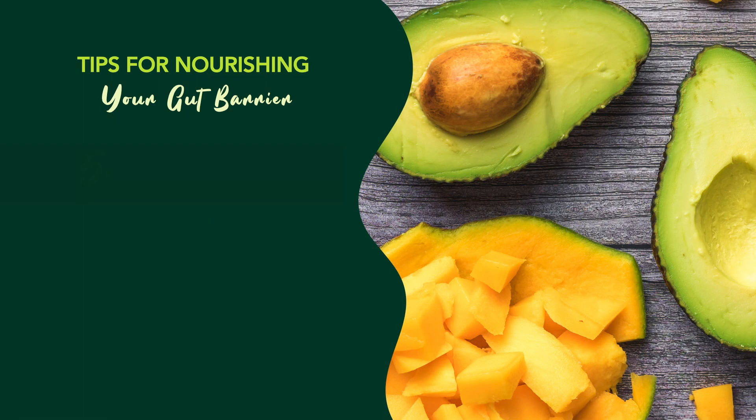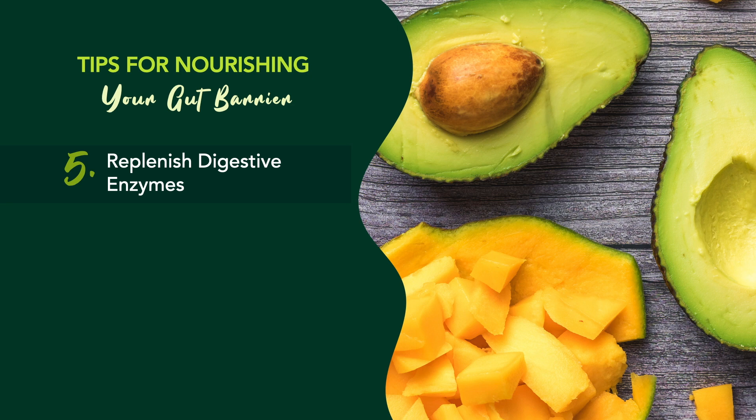Number five: replenish digestive enzymes. Supplement with digestive enzymes each and every single day. Enzymes help us break down and assimilate the foods that we eat. In other words, they help convert food into materials necessary to run regular bodily functions and keep all the parts of your body, including your gut barrier, healthy.